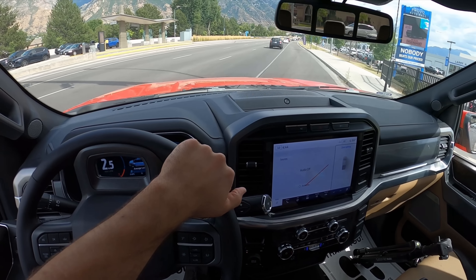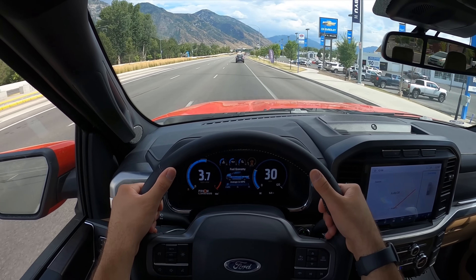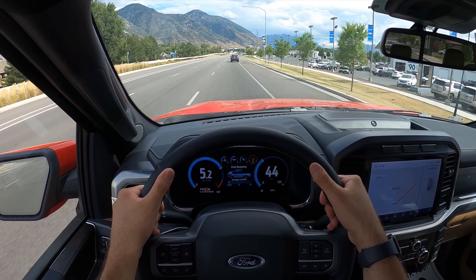Hey everyone, it's Ben Hardy here, and in today's video we'll be reviewing a very interesting Ford F-150 Lariat. A huge shout out and thank you to Large Miller Ford Lincoln for giving me some time with this truck. This very strange truck is available for sale right now — I'll include a link to their inventory in the description below. Also, if you want to save time and money on your next car purchase, check out my car buying guide linked below as well.